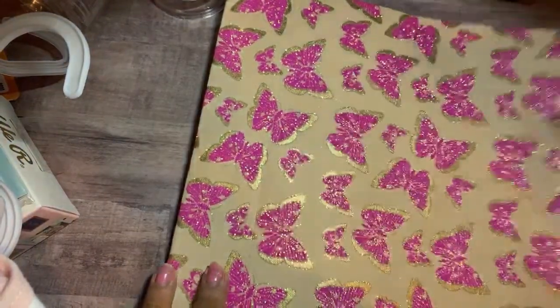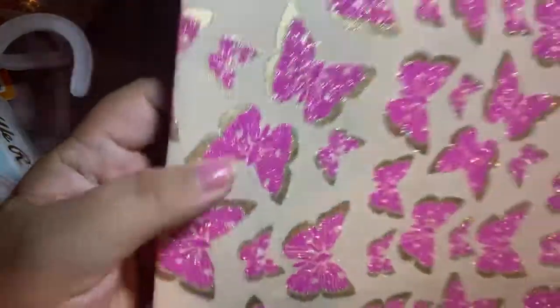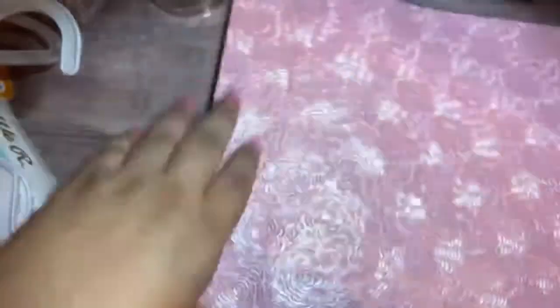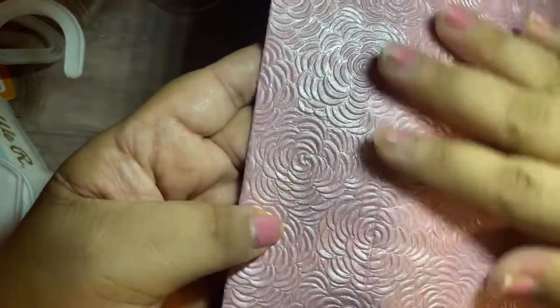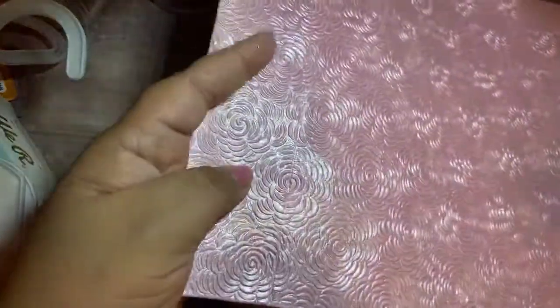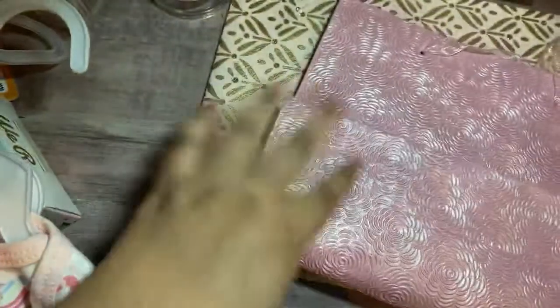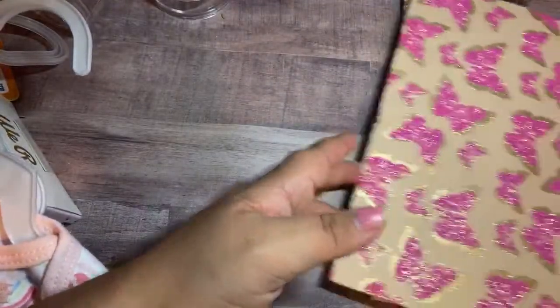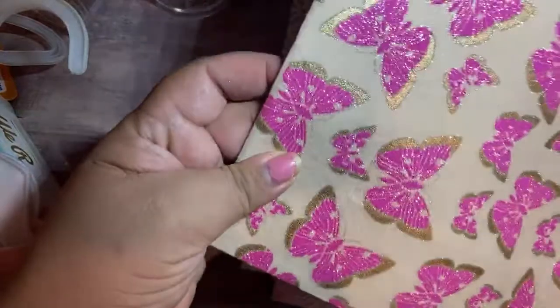This was only $2.49 on clearance, and guys, look at how beautiful these butterflies are. I don't even care about the bag — I think I'm going to fussy cut all of these because they are beautiful. And then this one right here — look at how pretty it is. It's like a pearl glimmer and it's embossed — a beautiful texture. I usually get these for loaded bags: all you have to do is fold this over and it could be a nice loaded bag. And then this one is gold with little circles in the middle. I mainly bought it for the butterflies — they were so gorgeous and glittery. I can't wait to fussy cut those. For $2.50, I was like, yeah, let me snag that.